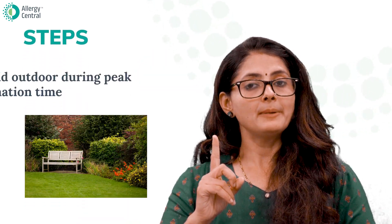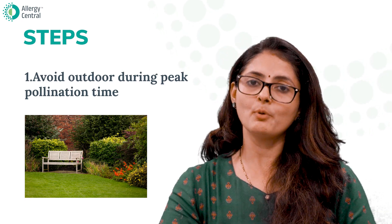It may be impossible to achieve 100% avoidance of pollens, but by following certain steps you can definitely reduce your exposure. Number one: avoid being outdoors during the peak pollination time.